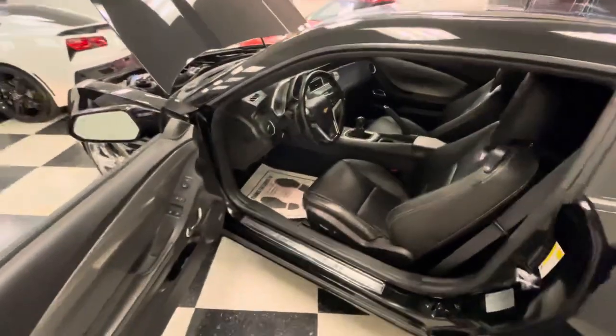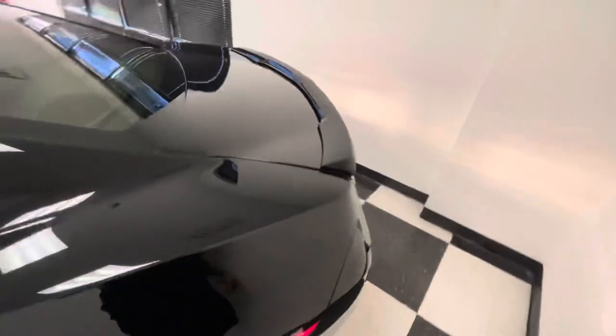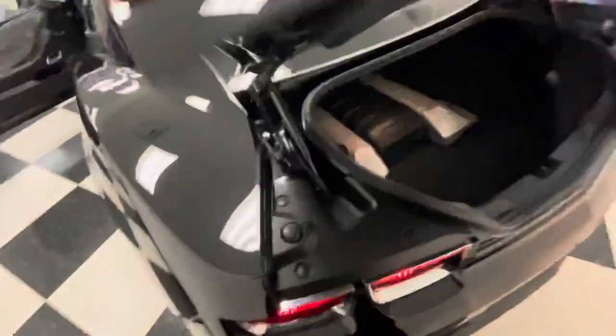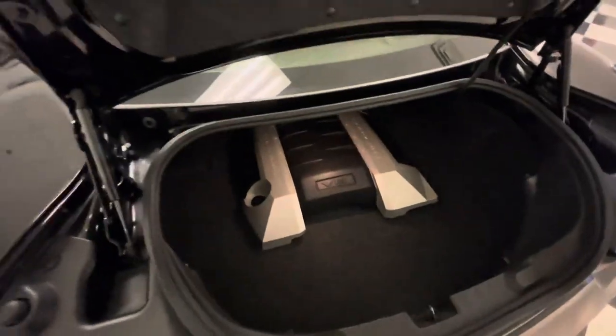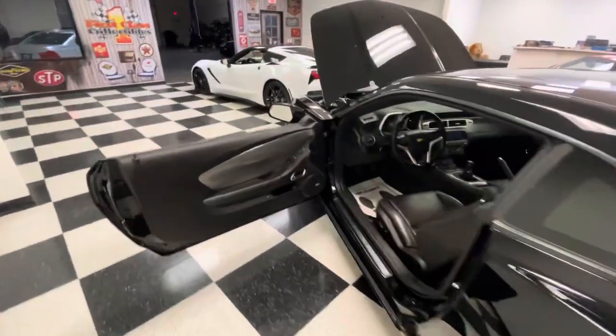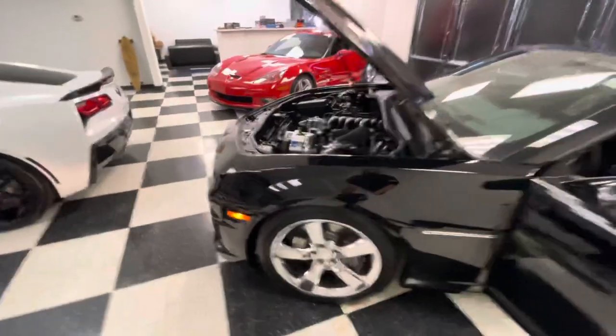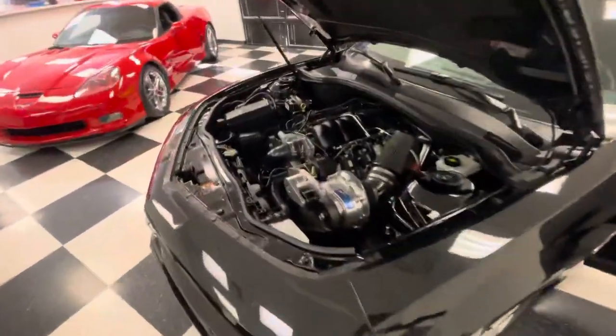That is going to conclude our walk-around video. The engine cover is in the car — it's in the back. I take them off so the engine bay gets fully cleaned. Definitely buy this car with confidence. Whoever the next owner is, I'm already jealous of you. Thanks for watching.